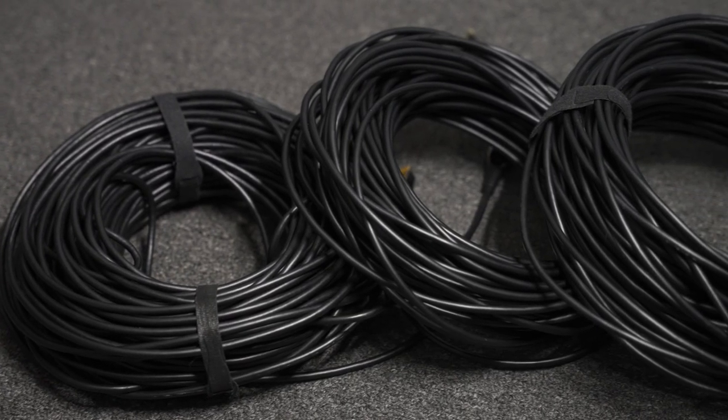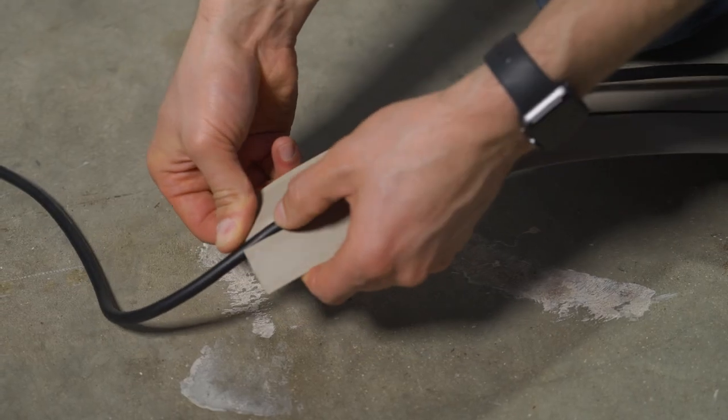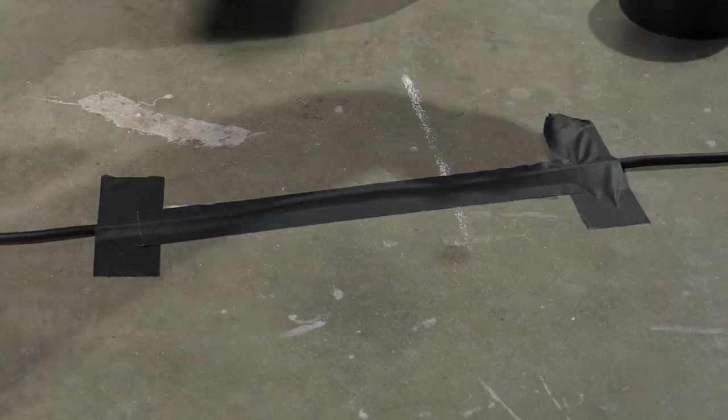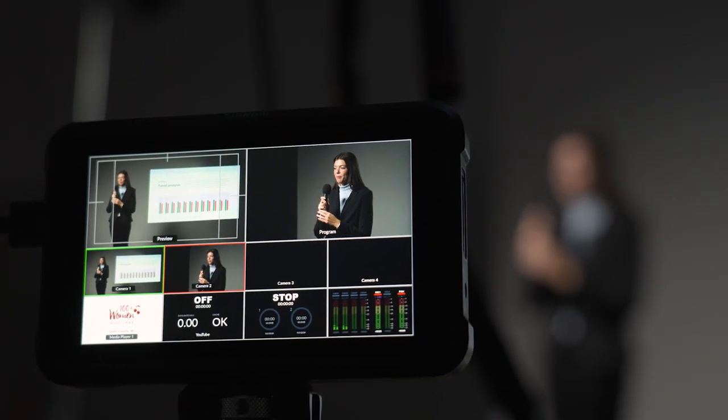We use fiber optic HDMI cables because they can cover a greater distance. We use floor cord covers and gaff tape to hold down the cables to create a safe production environment for attendees. We also connect our audio mixer to the video switcher, which synchronizes the speaker's audio with our camera's video. This camera switching method is pretty much our live streaming setup as well.